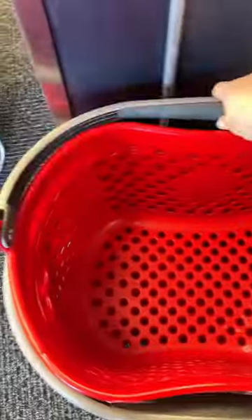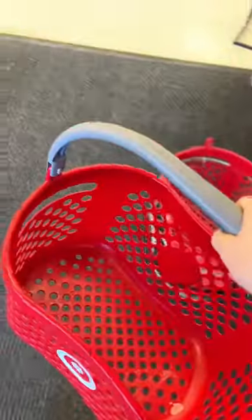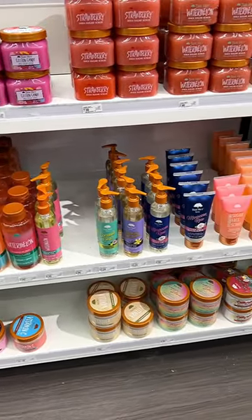Target has a bunch of new arrivals from Tree Hut. They're supposed to launch today, so I went to my store to check it out. Not gonna lie, I had to go to three stores to finally find it.